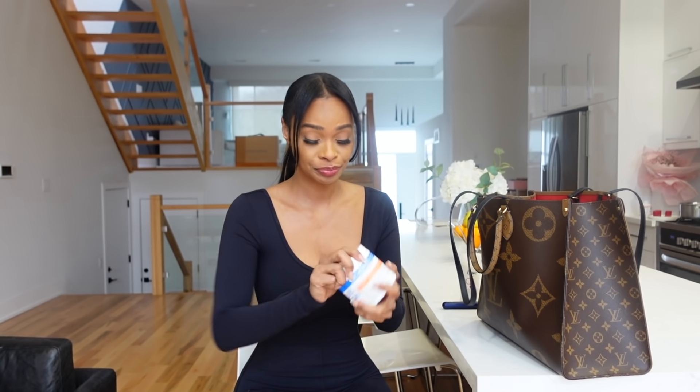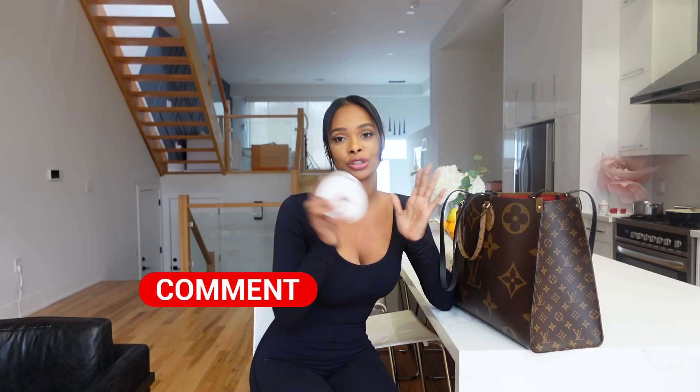I know why the cocoa butter's in the bag though — whenever I travel, do shoots, or go to a sleepover, I take this bag because it's so big. The last time I had this bag was when I did the Pretty Little Thing collab, so I probably left it in there. My skin is forever dry — nothing works. If you guys have a remedy for super dry skin, let me know in the comments, because even this doesn't work. As soon as I put it on, in like two seconds my skin is dry again.